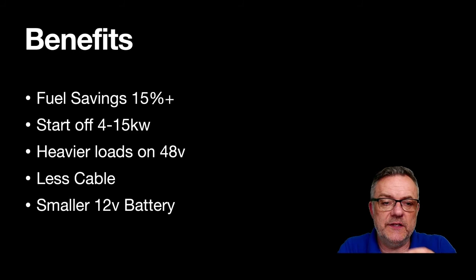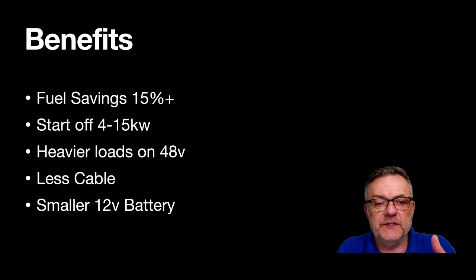The reason we've gone to 48 volts is because of the heavier loads on the system. By using 48 volts you need less cable. You also couldn't run this system on 12 volts — it would need an enormous 12-volt battery. With 48 volts you can use a smaller battery, and because the start-stop system reduces alternator load, you can also have a smaller 12-volt battery.